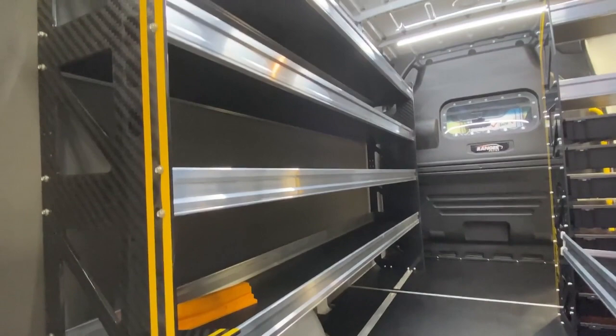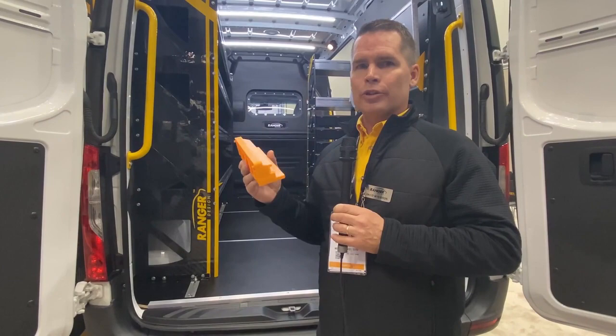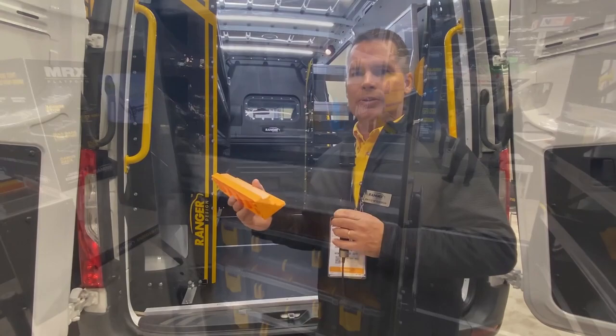Another thing we're doing is changing our metal rails on our parts keeper cabinets to thermoplastic rails. With electric vehicles, it's a lot quieter inside the cab and you're able to hear the noise from the cargo area. This eliminates a lot of that noise when there's rattling metal on metal. It also eliminates 30% of the weight of the cabinets, so again, adding more range for the vehicle.